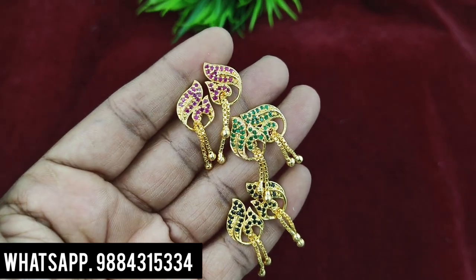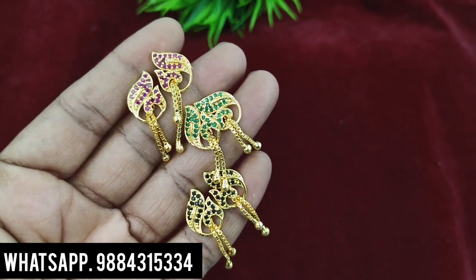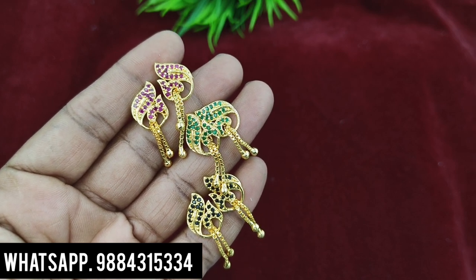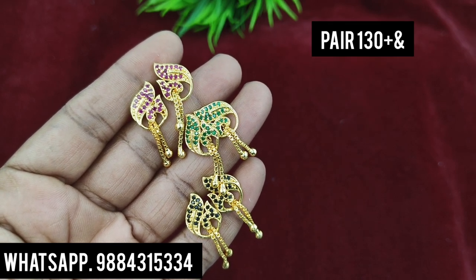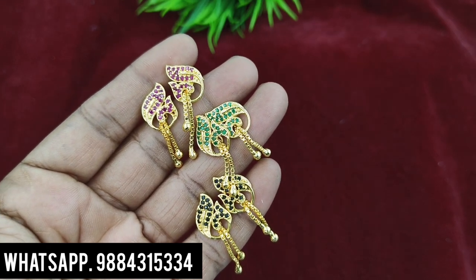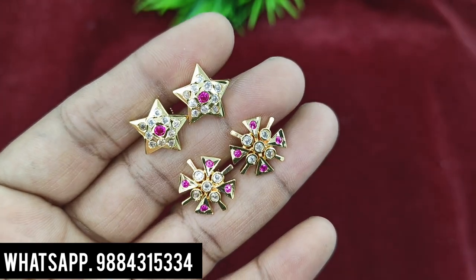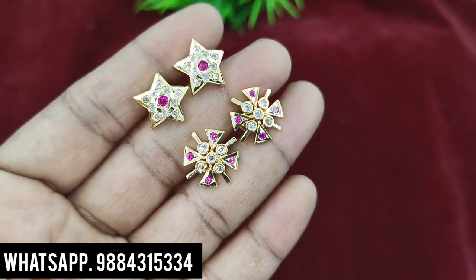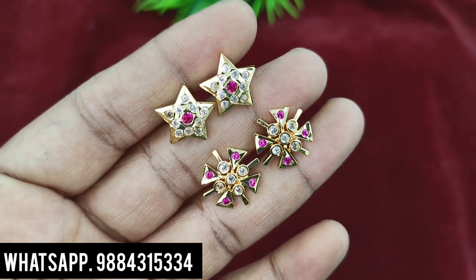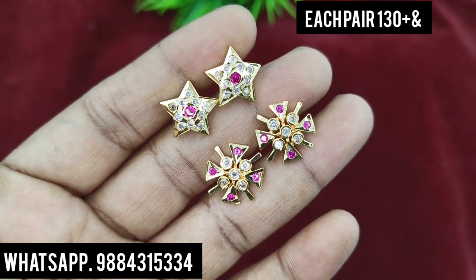Next, hanging type earring. One pair is 130 rupees. This is a pair at offer price. One pair is 130 rupees plus shipping. Next, star pattern — one pair is 130 rupees plus shipping.